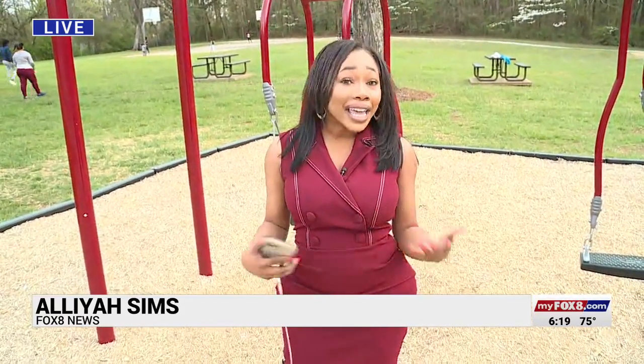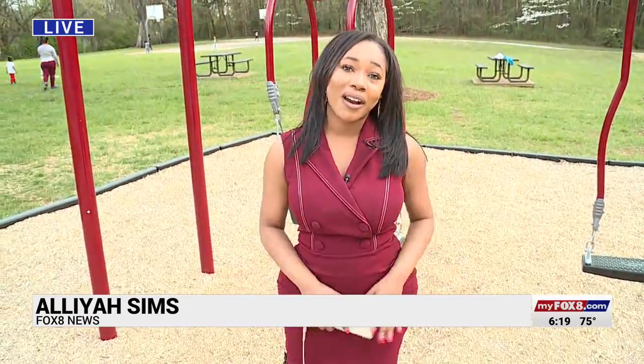You can visit the Greensboro Parks and Rec's website as well as their social media to find out any announcements about new additions at your local park. Live in Greensboro, Aaliyah Sims, Fox 8 News.